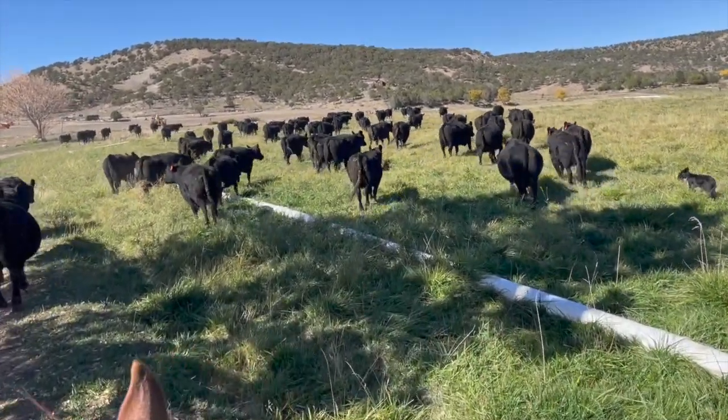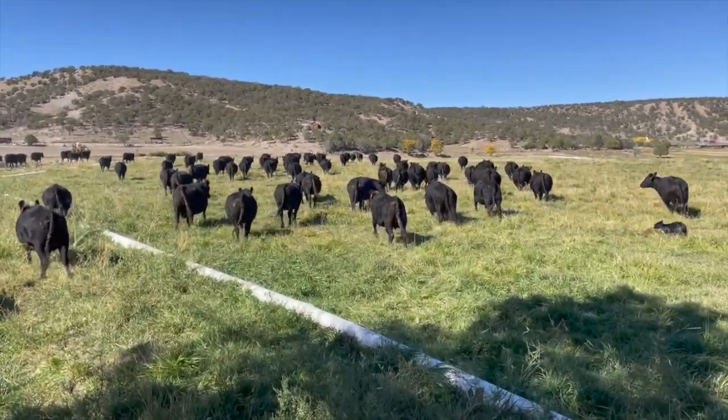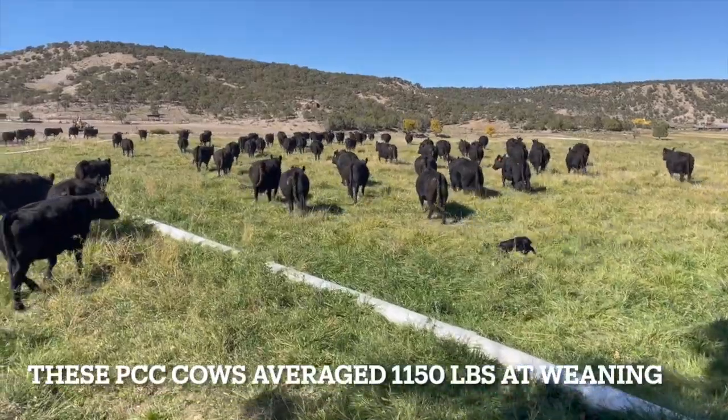Many of us are left with a pasture full of big, high-maintenance cows that must be supplemented to reproduce. However, it doesn't have to stay that way.